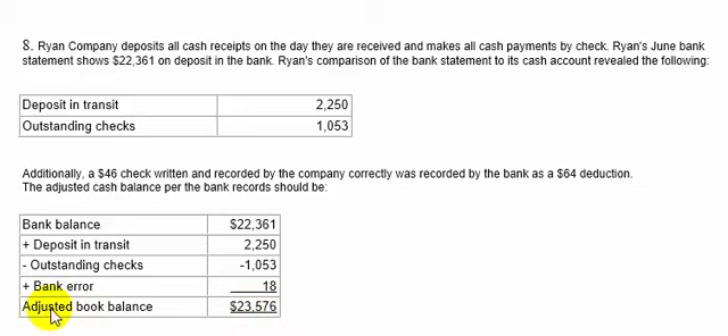I should have said the adjusted bank balance. But if the reconciliation is right, it doesn't make a difference, because the books and the bank should agree. But technically that should say adjusted bank balance: $23,576.